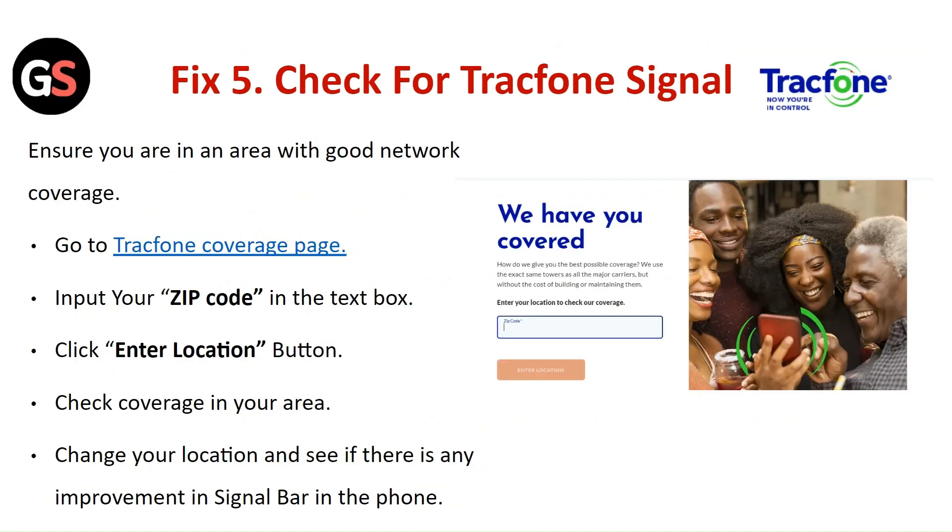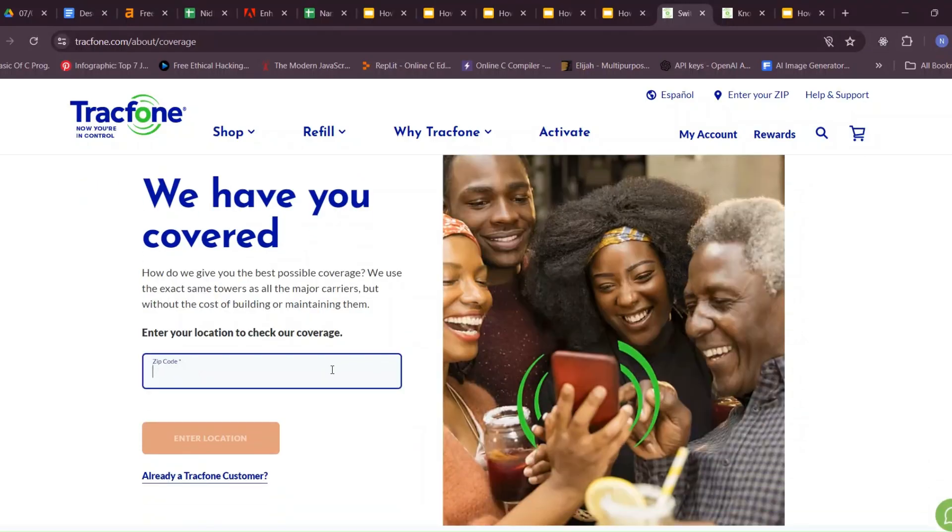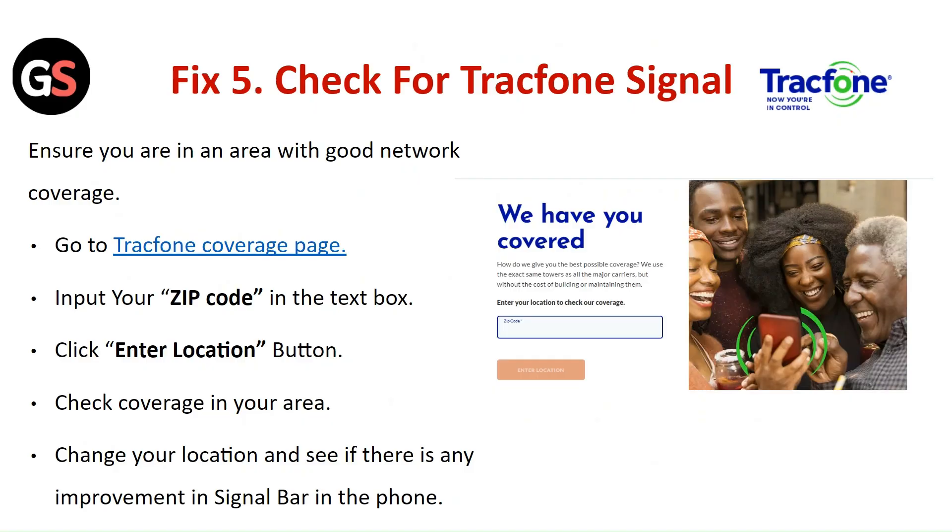Fix 5: Check TracFone signal coverage. Ensure you are in an area with good network coverage. Go to the TracFone coverage page, input your zip code in the text box, and click the Enter Location button to check coverage in your area. Change your location and see if there is any improvement in the signal bar on your phone.